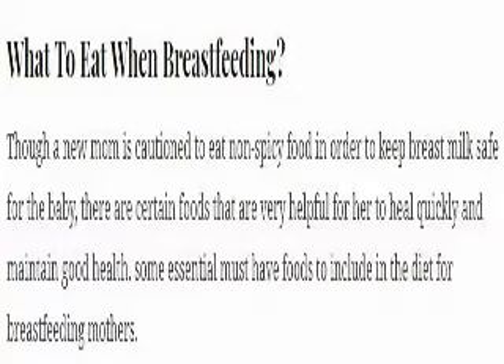What to eat when breastfeeding. Though a new mom is cautioned to eat non-spicy food in order to keep breast milk safe for the baby, there are certain foods that are very helpful for her to heal quickly and maintain good health. Here are some essential must-have foods to include in the diet for breastfeeding mothers.